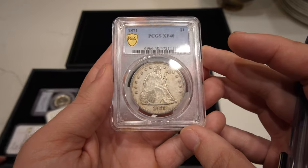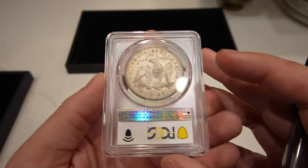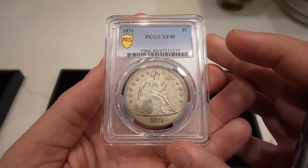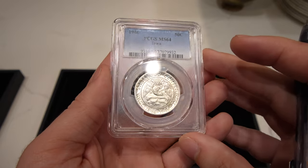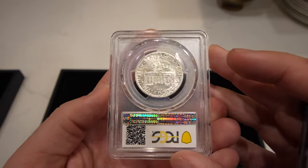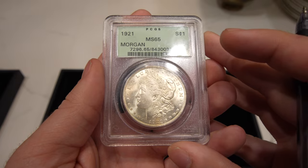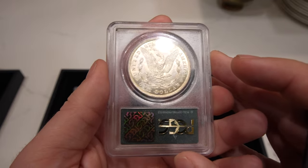We have this 1871 Seated Dollar graded XF40. It's got a little old cleaning, but that's how most of these Seated Dollars come — very tough to get a CAC sticker on a coin like this. Then we have this 1946 Iowa Commemorative Half graded MS64 Blast White — someone getting into commems would really like this coin, but it was picked up by experts early on. Then we have a 1921 Morgan Dollar in an OGH holder — OGH holders really have a nice time finding buyers. We just sold an 1895-O XF40 in an OGH.